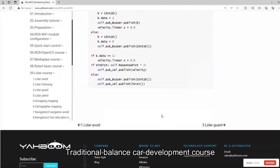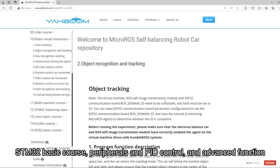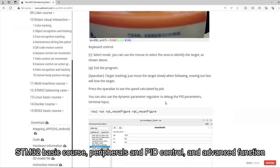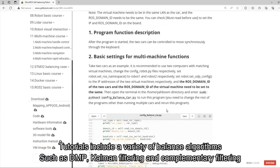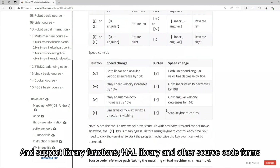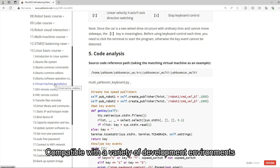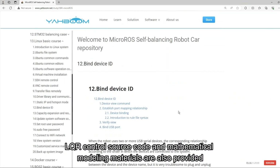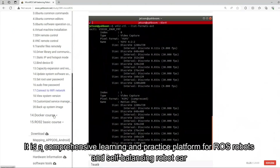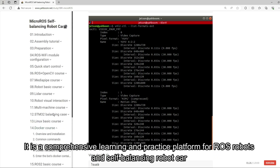The traditional balance car development course covers STM32 development environment setup, STM32 basic courses, peripherals and PID control, and advanced functions. Tutorials include a variety of balance algorithms such as LQR, Kalman filtering, and complementary filtering, and support HAL library and other source code forms compatible with a variety of development environments. LQR control source code and mathematical modeling materials are also provided. It is a comprehensive learning and practice platform for ROS robots and self-balancing robot cars.